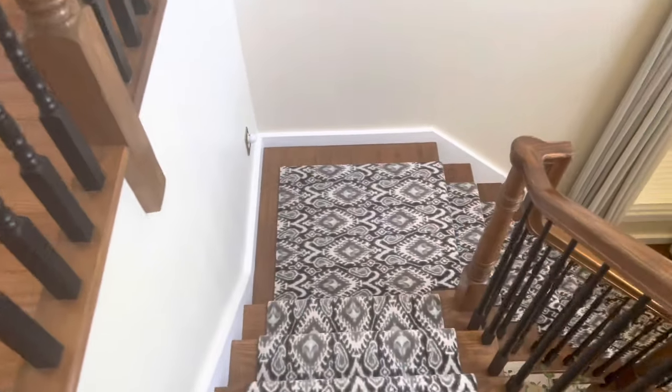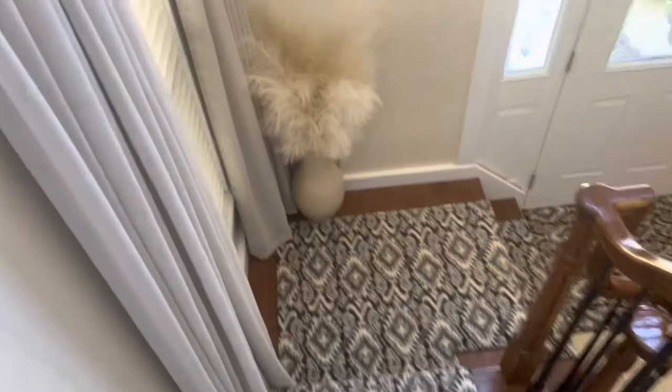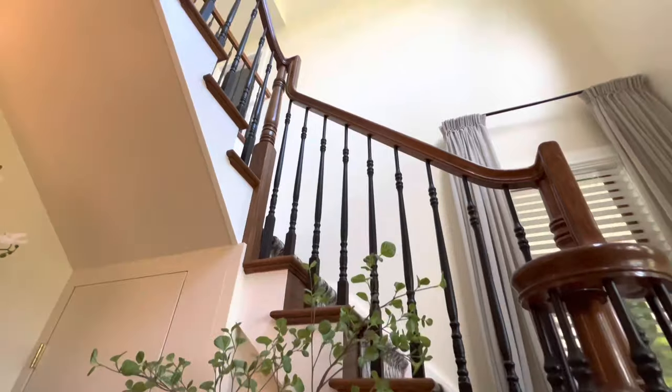Here it is after painting and having the carpet on the stairs replaced. I should also mention that I painted the spindles black.